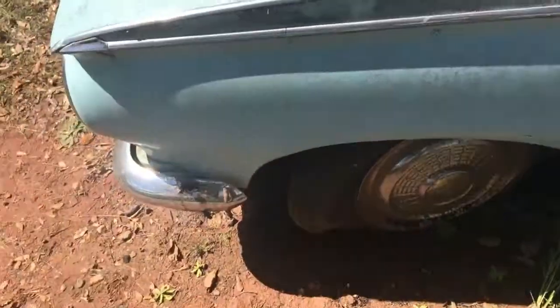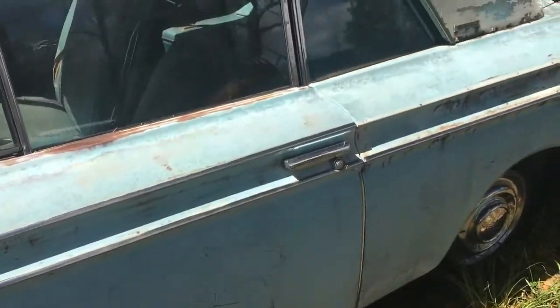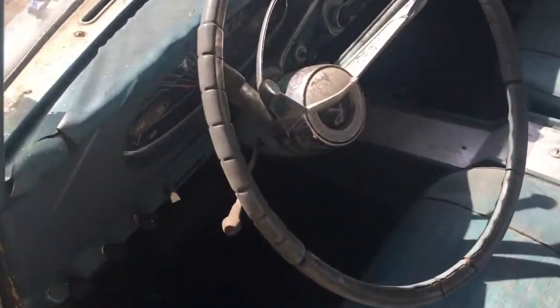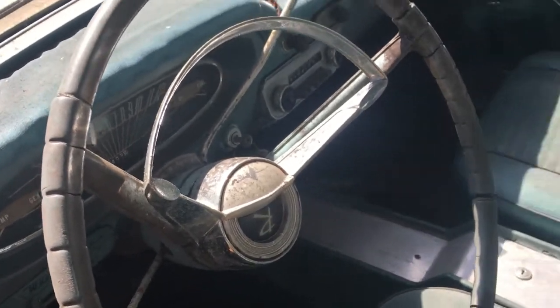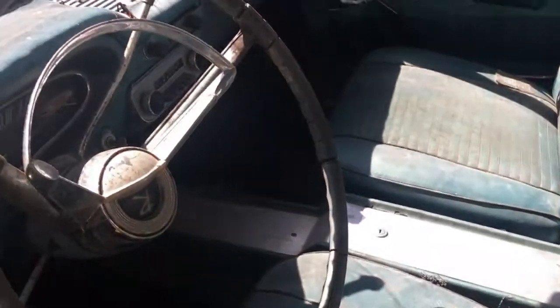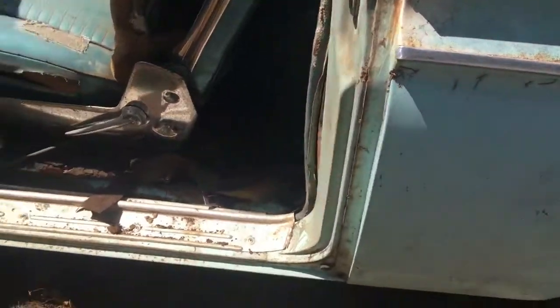It's a little windy today. She needs some tires and some of the chrome is missing. It does have the ignition key. I had to drill out the trunk lock today to see what was in there. It's got the original radio in it, and the rockers are good.